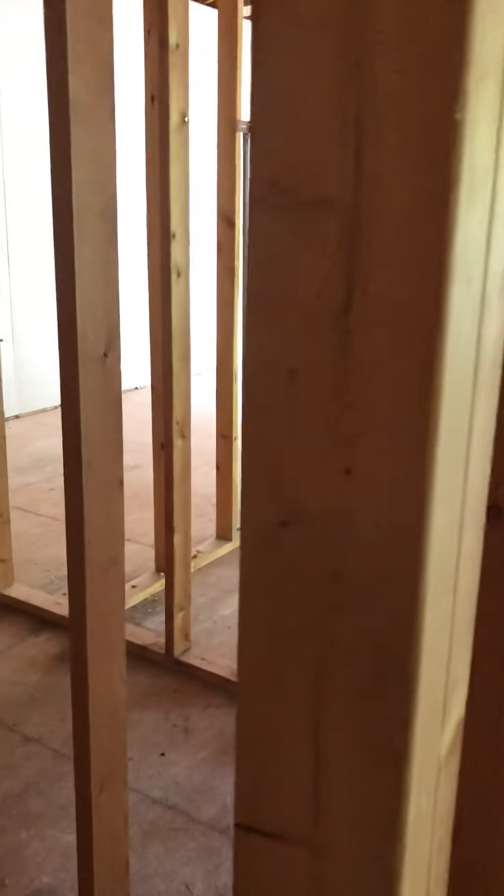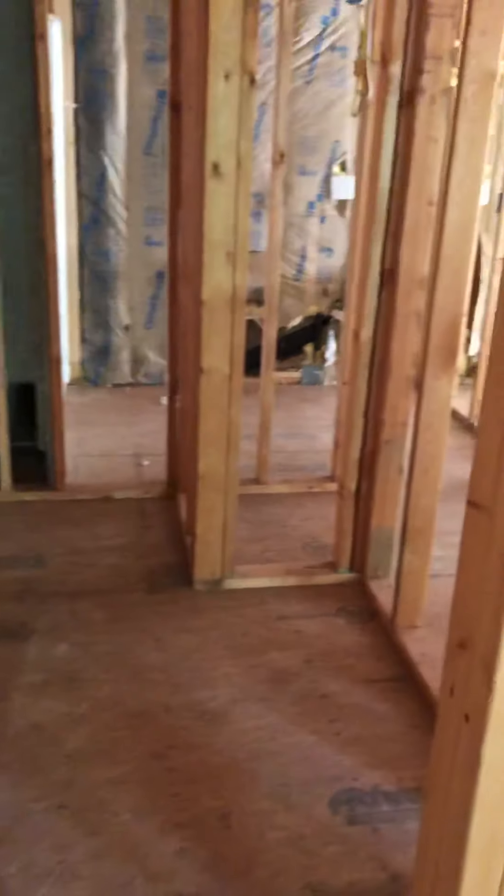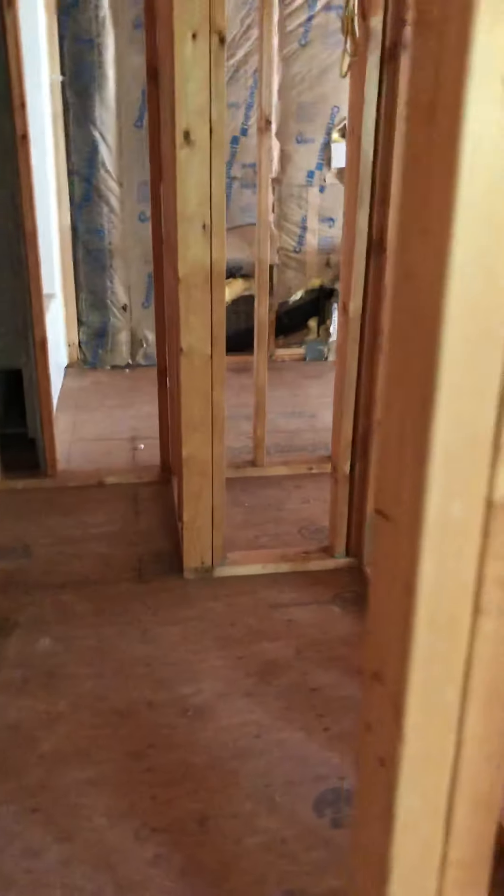Then you have the master closet in here. We may end up — I'm not sure why we need a closet this big up here — but we'll leave it, because it could be turned into maybe a miniature study room or something.